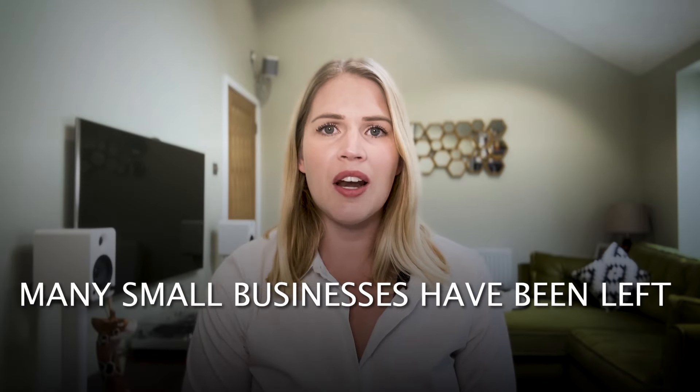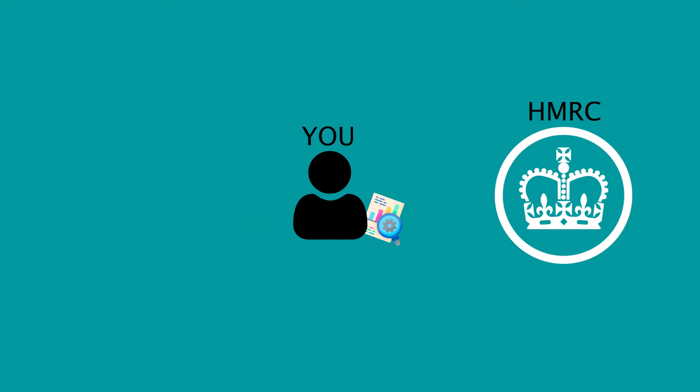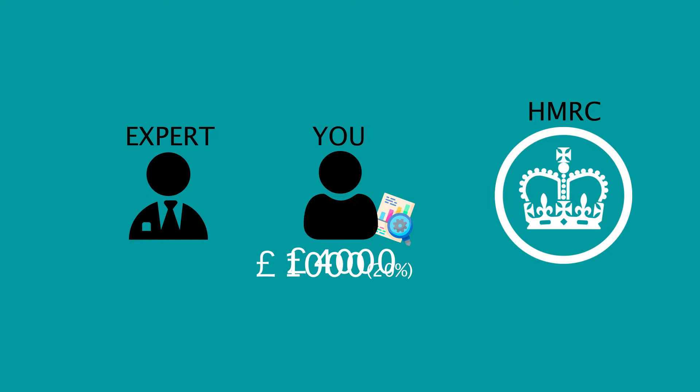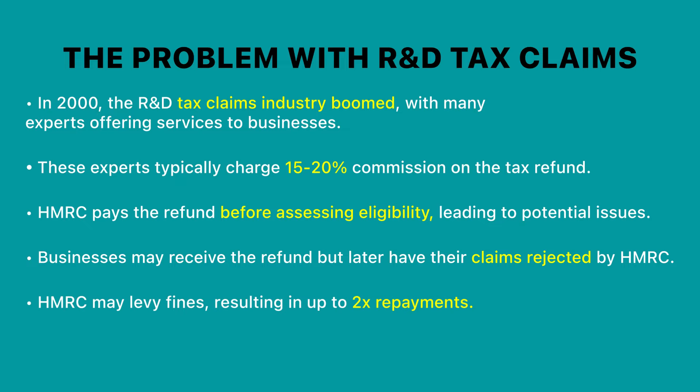This has meant that many small businesses have been left thousands of pounds out of pocket. The reason being is that HMRC will pay the tax refund to the business before it has assessed whether the business is eligible and the claim is valid. So imagine you submit an R&D tax claim worth about £5,000. You receive £5,000 in your bank account from HMRC and you pay 20% commission to the R&D so-called expert. The £4,000 remaining you either spend back in your business or perhaps treat yourself to a holiday. However, at a later date HMRC will assess your claim, deem that you're not eligible, reject the claim, and ask for the money to be repaid.